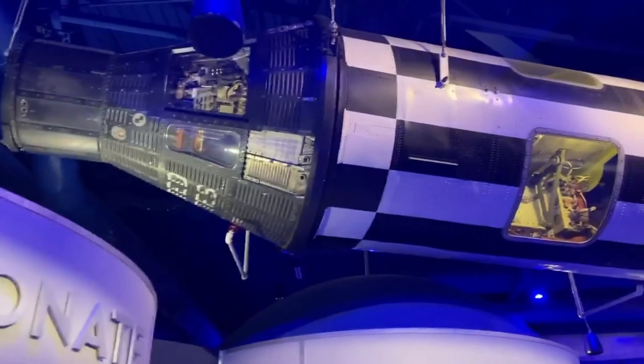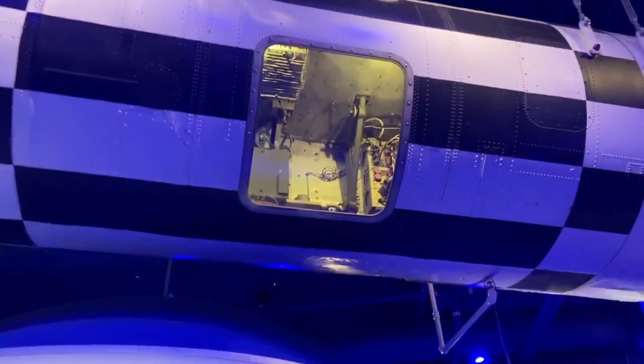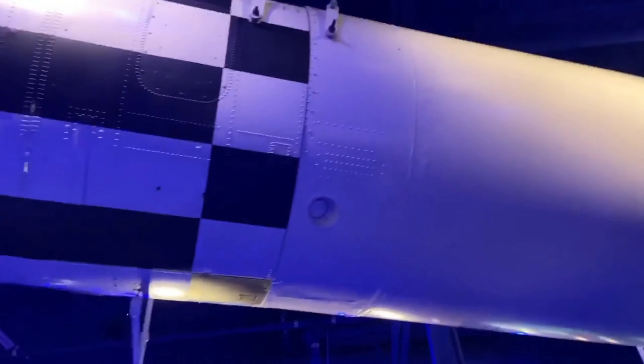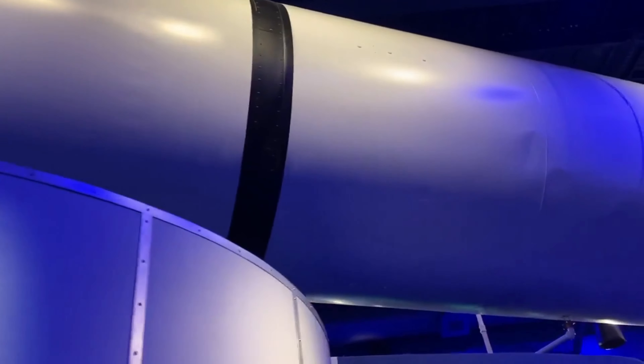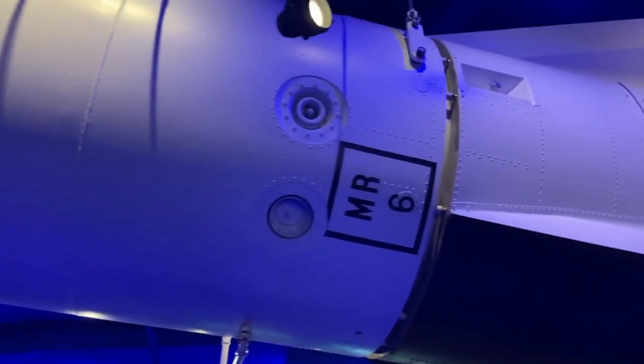Wow, look at the size of this rocket — it just goes on and on. Let's look inside. Look how small it is inside there. This is one large spacecraft, and here we are at the end.